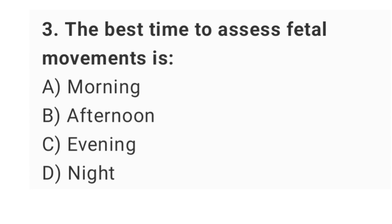Question No. 3: The best time to assess fetal movements is? The right answer is option C: evening.